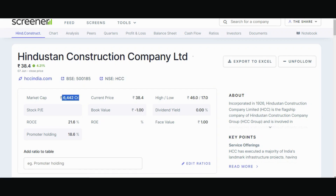The market cap is 6,442 crores. Promoter holding is 18.60%. Book value is negative, minus 1. Dividend yield is 0, and face value is 1.